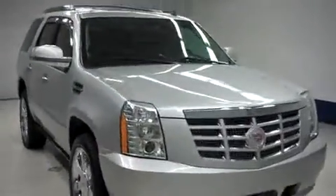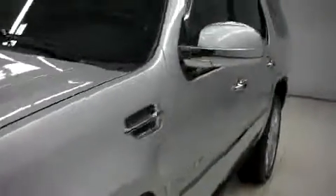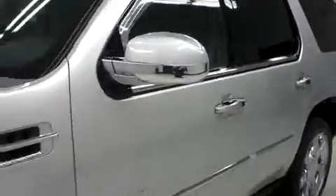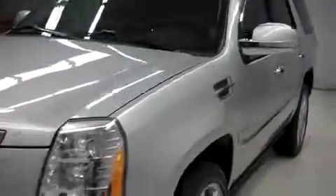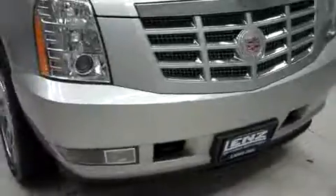This is Lennstock number F8088, a 2011 Cadillac Escalade. This is the premium package in silver lining metallic. This vehicle is four door automatic, it has third row seating, it's all wheel drive, and it has 53,000 miles and a 6.2 liter motor.